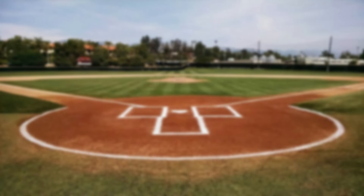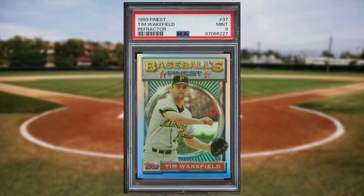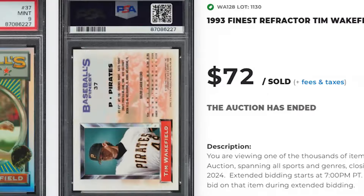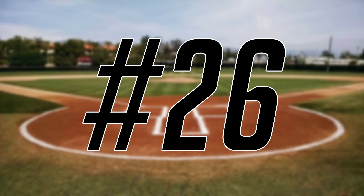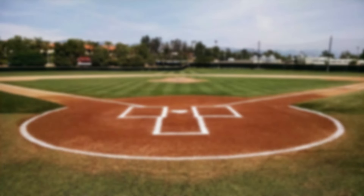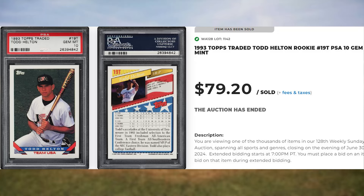Up next at number 27 is this 1993 Finest Tim Wakefield Refractor, card number 37. This refractor was in a PSA 9 and it sold for $72. Up next at number 26 is this 1993 Topps Traded Todd Helton rookie, card number 19T. This was a PSA 10 and it sold for just short of $80.